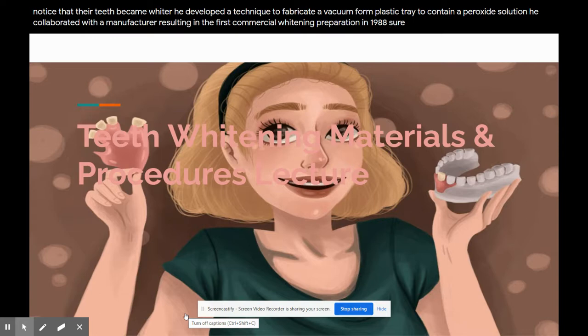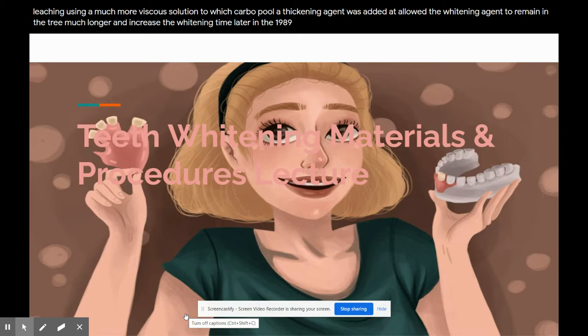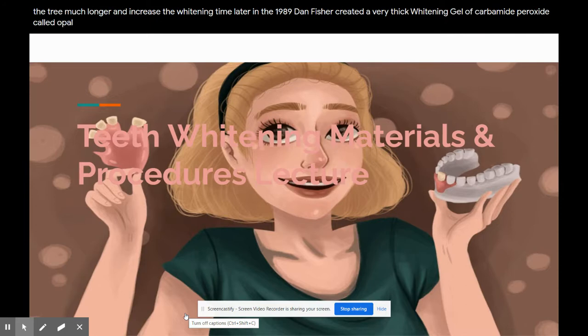Heyman and Heywood, in 1989, introduced the technique of Nightguard bleaching, using a much more viscous solution to which Carbopol, a thickening agent, was added. It allowed the whitening agent to remain in the tray much longer and increase the whitening time. Later in 1989, Dan Fisher created a very thick whitening gel of carbamide peroxide called Opalescence, by Ultradent Products, and the use of Nightguard whitening became widely popular.